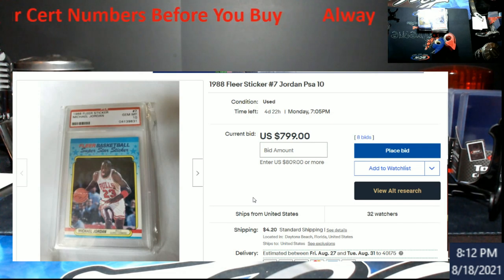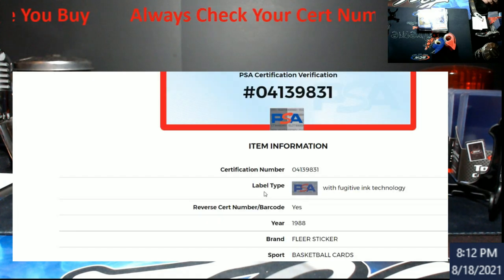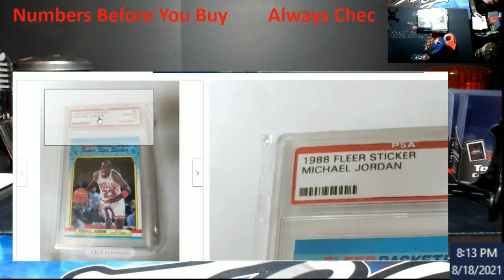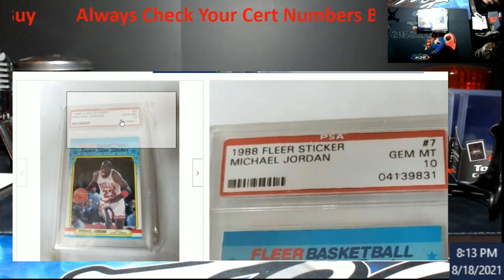I want to make everybody aware of this. This is why I've been doing a lot of these videos — so we have the information out there to make sure stuff's right. We already know there's a cert number. When you go to the PSA website it's supposed to have the PSA hologram — they call it the fugitive ink technology — it's not on there. Same cert number, same card graded 10, last sold in 2017 by Heritage Auctions. So we know that this card is not correct in this holder. The first thing I noticed was the PSA font on the label didn't look right — the font looked a little bit off right off the bat.